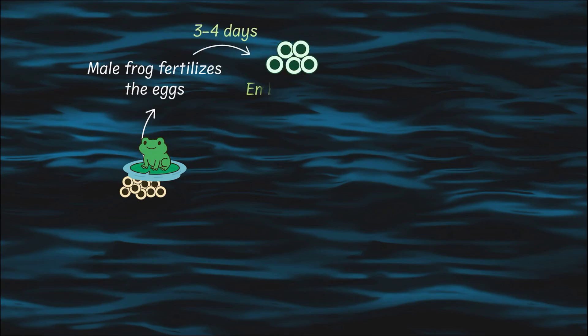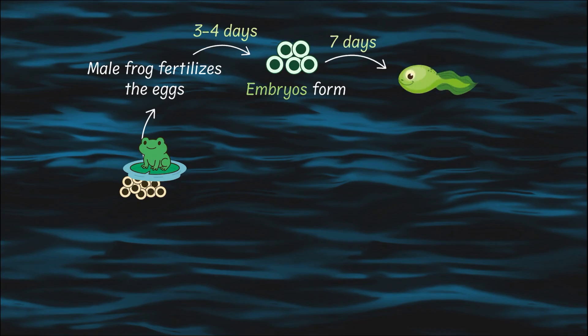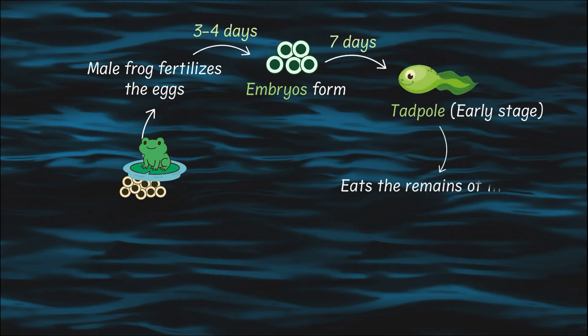Soon the egg develops into embryos, and this takes about three to four days. After about a week, tadpoles form from the embryos. They are the tiniest, wiggliest baby frogs you will ever see — they look more like fish than frogs.